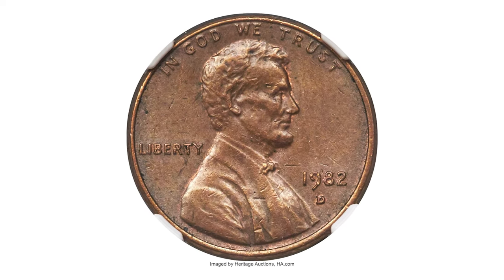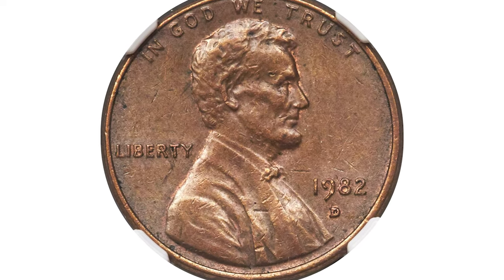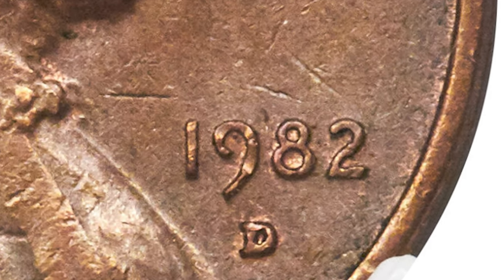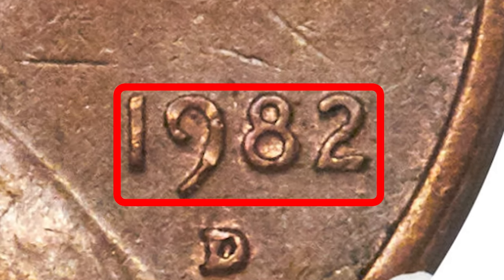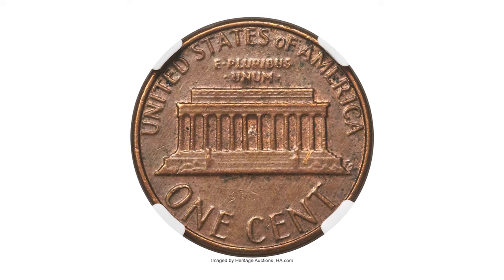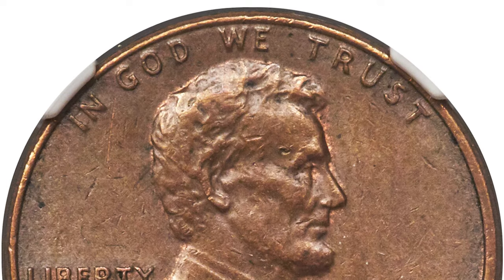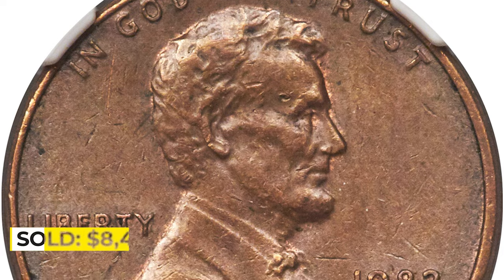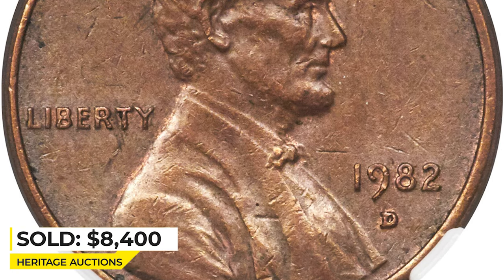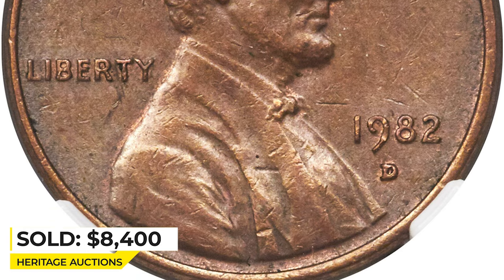It is most easily identified not by the size of the date, but rather by the modified letters in LIBERTY and IN GOD WE TRUST. Also, the digit 2 in the date is noticeably farther from the rim than the same digit on the large date variant. The surfaces of this particular coin are bright overall, with light brown patina accented by an outline of red around devices. Sold on September 6, 2019 for $8,400 at Heritage Auctions.